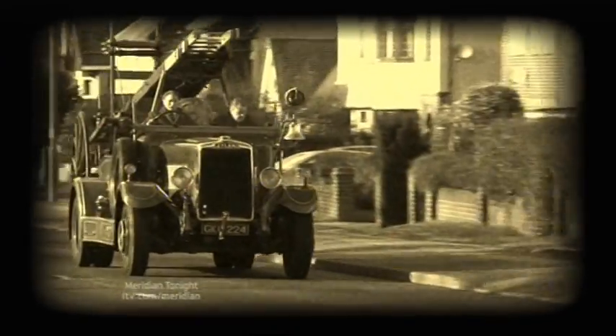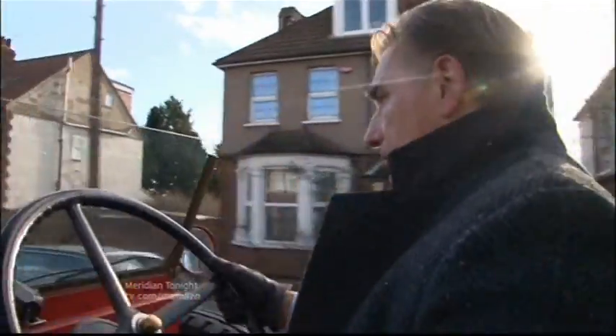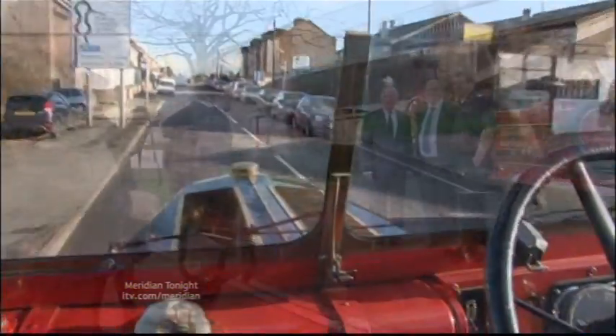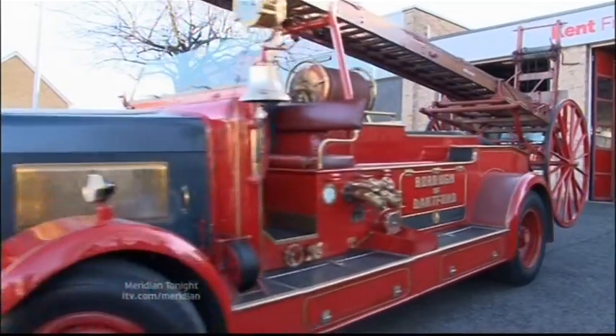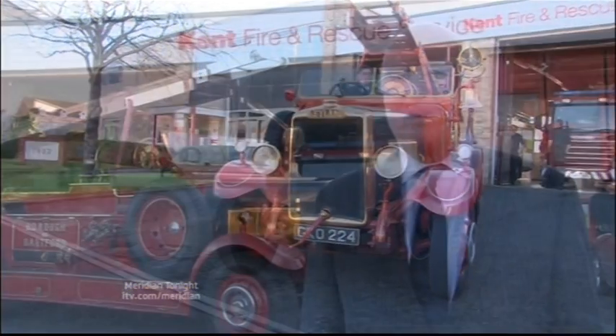Hurtling its way down the busy streets of Dartford, bell clanging to warn traffic out of the way, just as it did 70 years ago, this magical 1939 fire engine is having another historic day in the spotlight. Today, Dartford Borough Council officially took back ownership from Kent and Medway Fire and Rescue Authority — and taxpayers fear not, it cost the council just one pound.